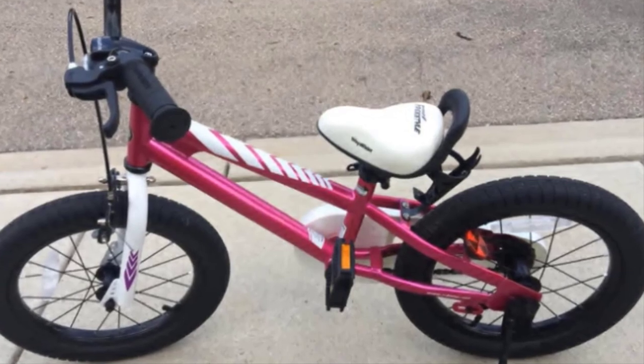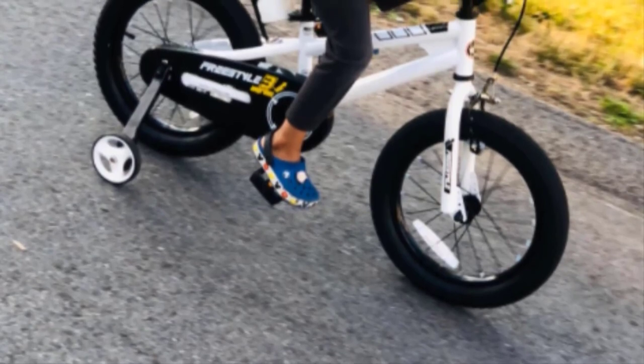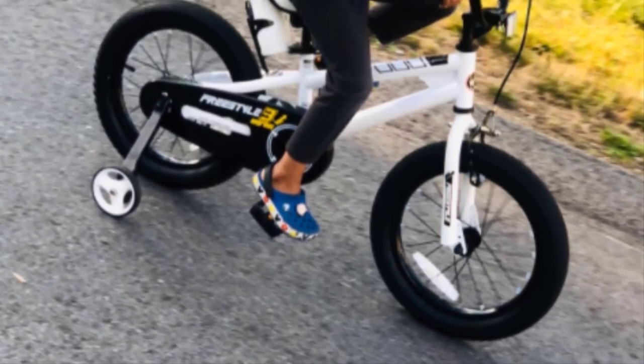Somewhat oddly, the rear reflector on this bike is mounted low in an offset position. Some users have also run into occasional quality control issues.